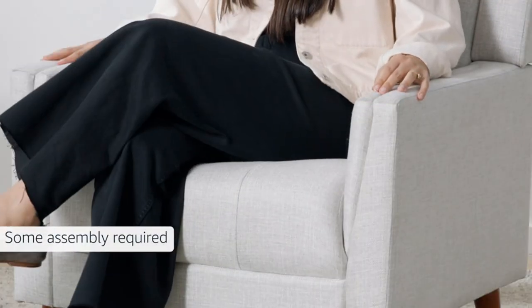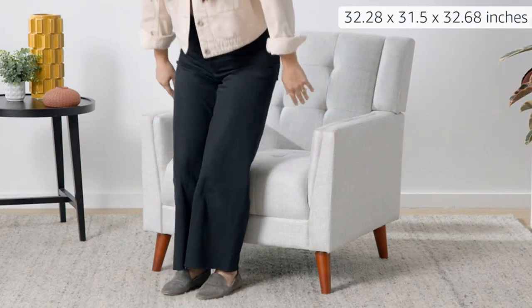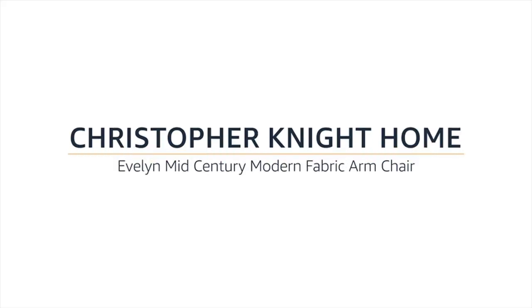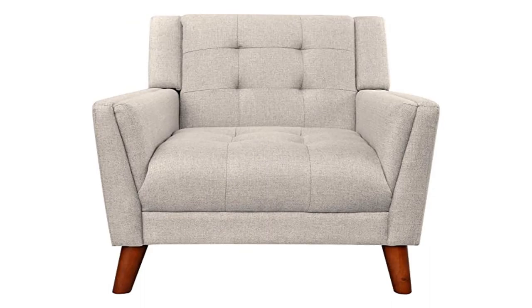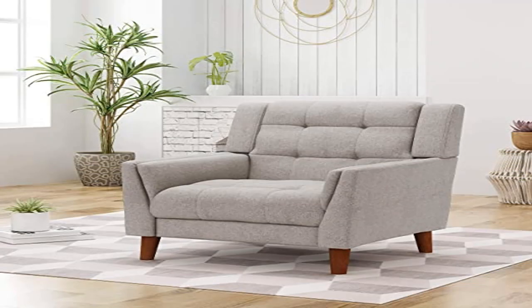Tufted waffle stitch: the tufted stitching in the seating offers an extra touch of sophistication that enhances its contemporary design. The waffle stitch pattern adds a bit of texture without sacrificing any comfort. Birchwood legs: this chair is supported by beautifully tapered birchwood legs which offer an attractive look and durable structure. Its fine grain takes stains well, giving this piece a gorgeous finish.